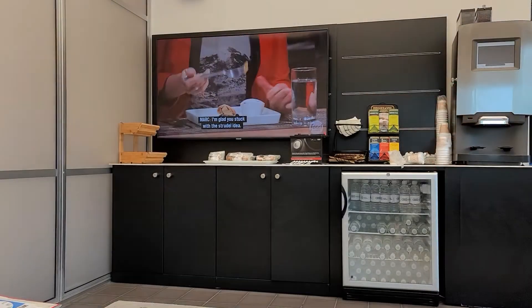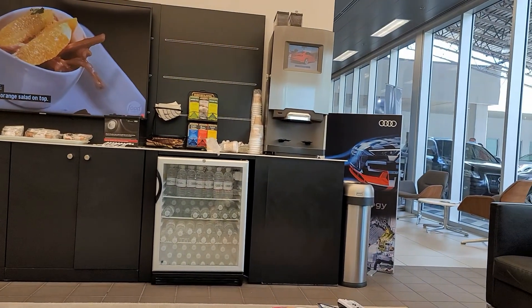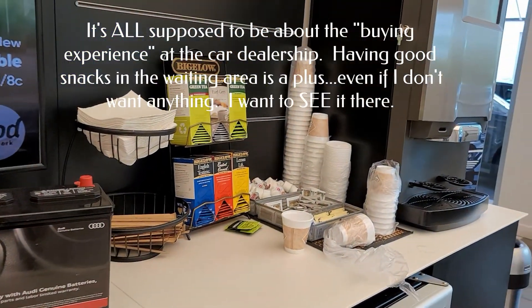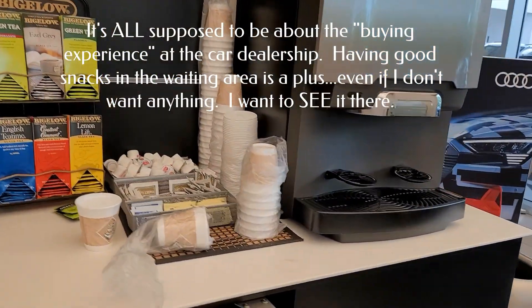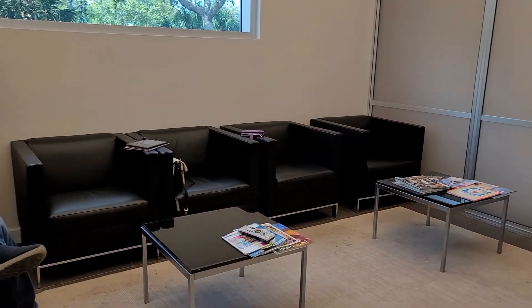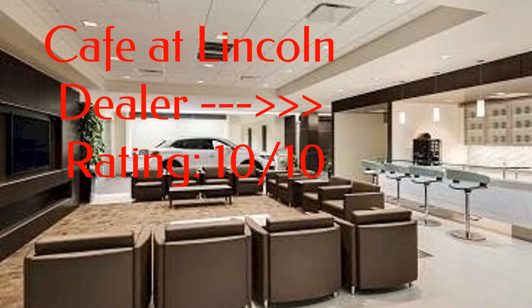This, unfortunately, is Audi's waiting area. I'm used to taking my husband's car to the Lincoln dealer — they actually have a cafe. There's a lady there who will make me a cappuccino, an espresso, a hot fudge sundae. She gives me hot quiche, fresh-made brownies out of the oven, freshly-made croissants. And this is what Audi offers.